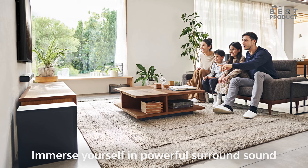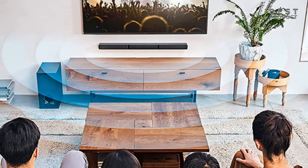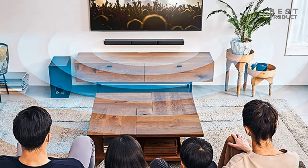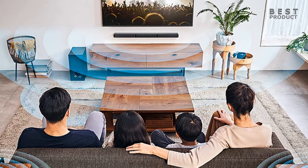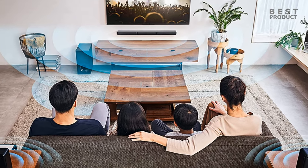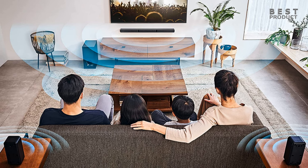Overall, the Sony HTS40R home theater soundbar system is a fantastic choice for anyone looking to upgrade their home audio setup. With its versatile connectivity options, wireless rear speakers, upscaling capabilities, built-in sound modes, and solid construction, it's a sound investment that will provide you with years of high-quality audio enjoyment.